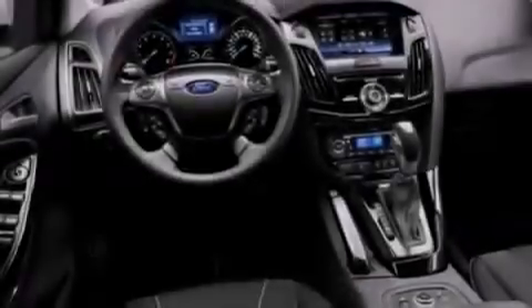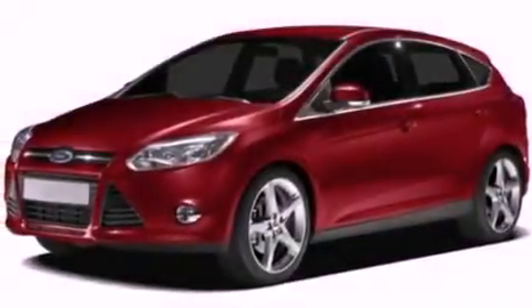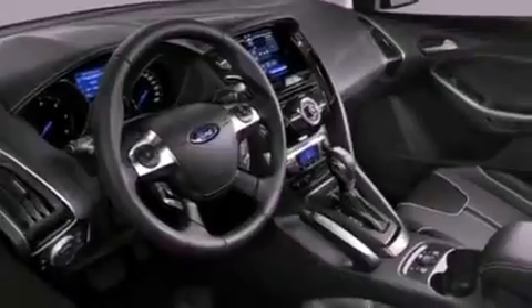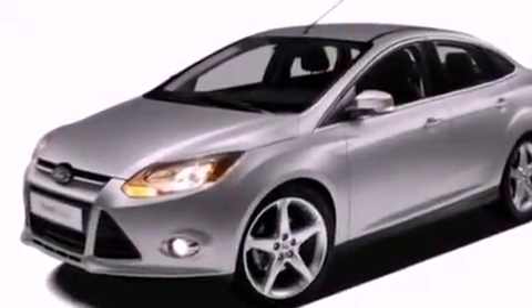The following features are also included: cruise control, full-power accessories, keyless entry, a six-speaker audio system, a leather-wrapped steering wheel, a four-wheel independent suspension, an illuminated driver's side vanity mirror, dusk-sensing headlights, external temperature display, and an anti-theft protection system.